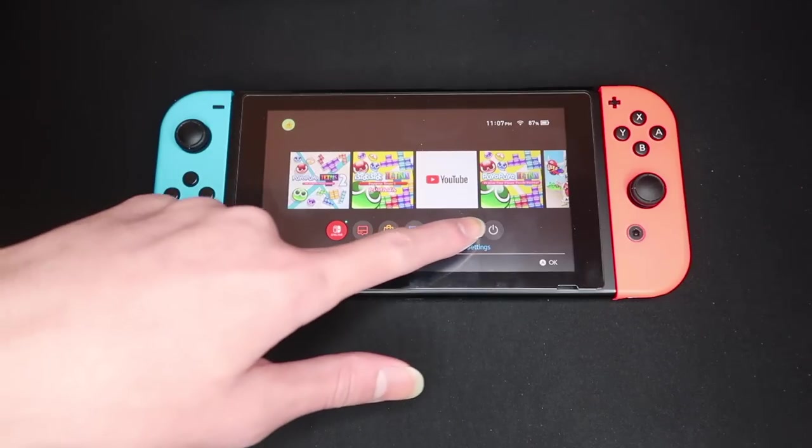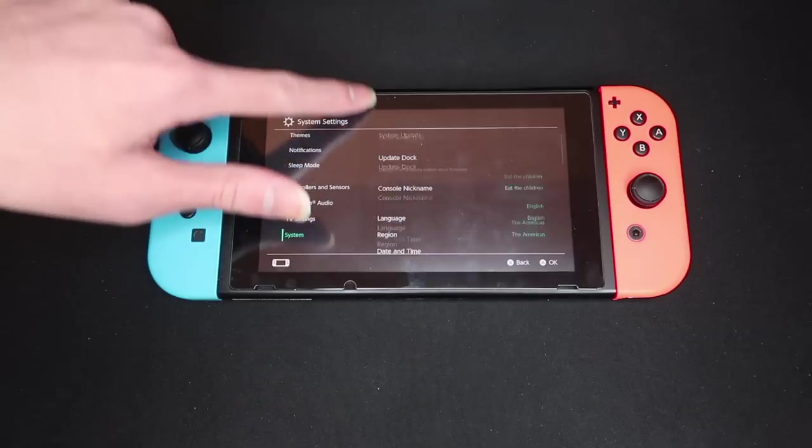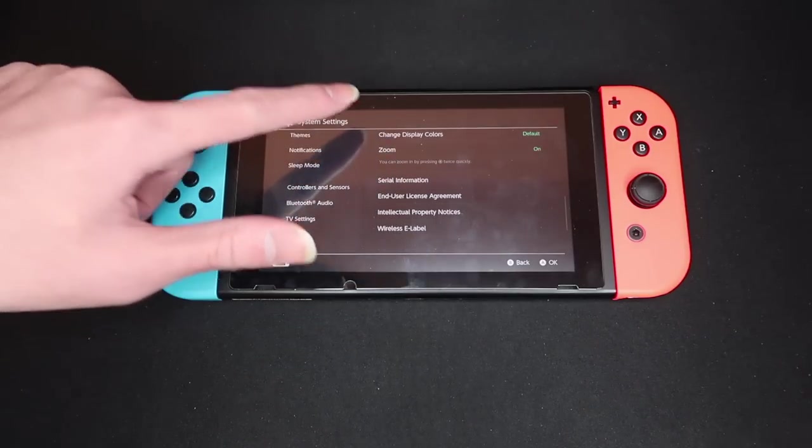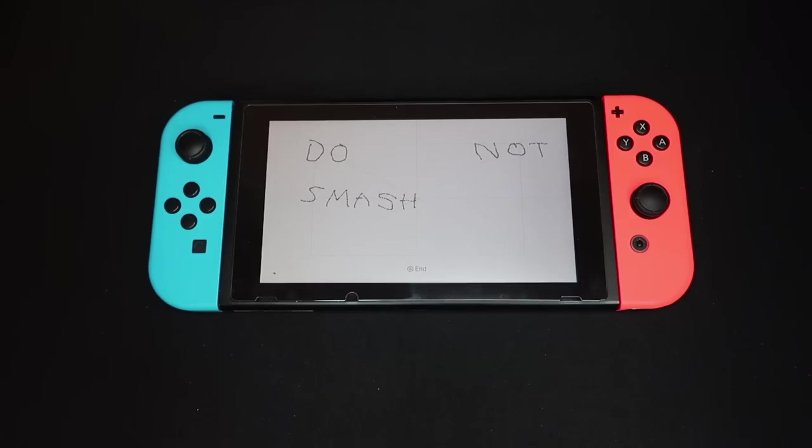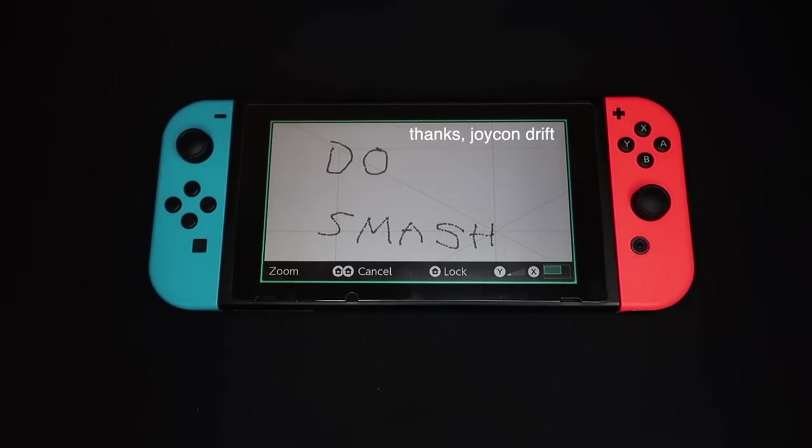Inside the system settings, you can enable the zoom option, which allows you to zoom in to stuff. I don't know why you'd need that, but accessibility is important, right? Do not smash. While the Nintendo Switch told me to not play Smash Bros., I'm probably just reading it wrong, let me zoom in. Do smash. Do smash. Got it.